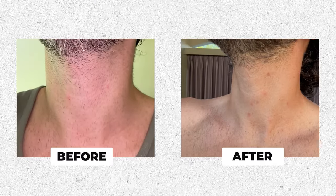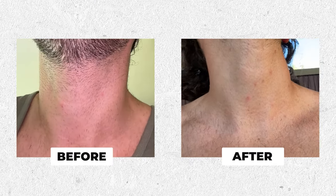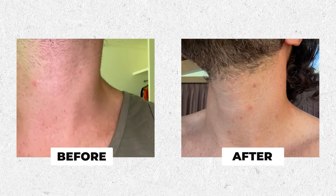To determine if the device was actually working, after those three treatments I stopped shaving my neck completely — I wanted to see which hairs were falling and which ones were staying so I could assess the effectiveness of the treatment. As you can see, I'm going to put the video of before the treatment and after the treatment side by side, so you can see the density of the hair on my neck and how it actually made it much softer and much easier to manage.